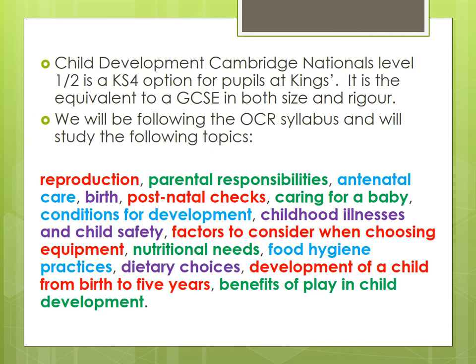Child development is a Cambridge National qualification, so it's the equivalent to a GCSE in both its size and rigour. However, it has a different name because it's got a high coursework content. GCSEs tend to be very much exam-based, but because this course is 50% coursework and 50% exam, it can't classify as a GCSE, so it's called a Cambridge National qualification. Local colleges accept this course — it's nationally recognised and counts towards the school's Progress 8 data and pupils' average point scores when they go to college.